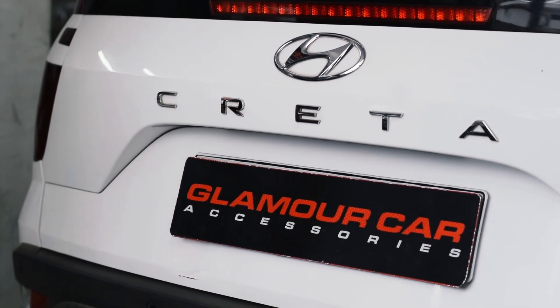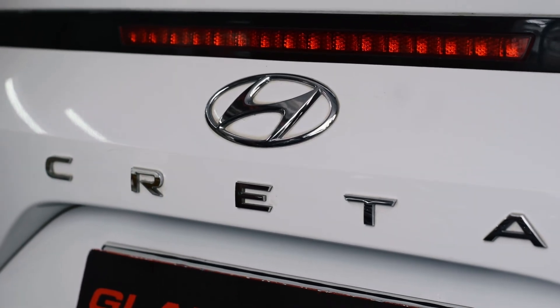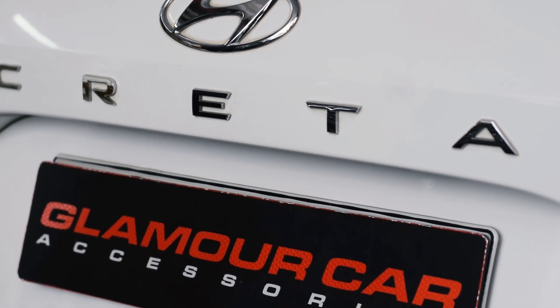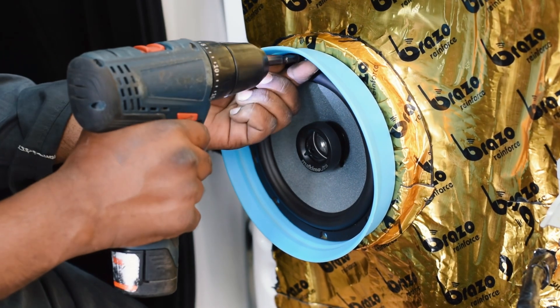Sure. Would you like to recommend us, Sir? Yeah, for sure. Thank you so much, Sir. Hello, Glamour family! We're here again for an exciting modification done on a Hyundai Creta 2022 model at Koramangala, Bangalore, at Glamour Car Accessories.